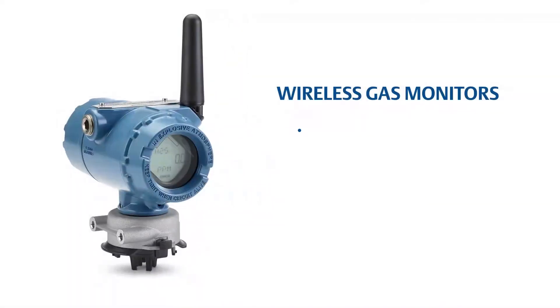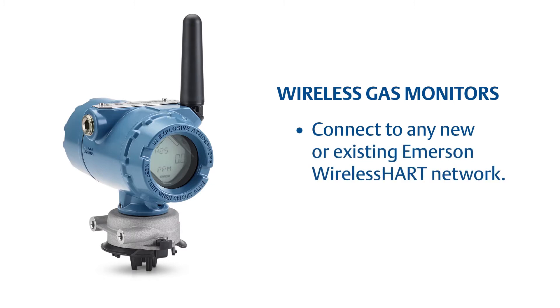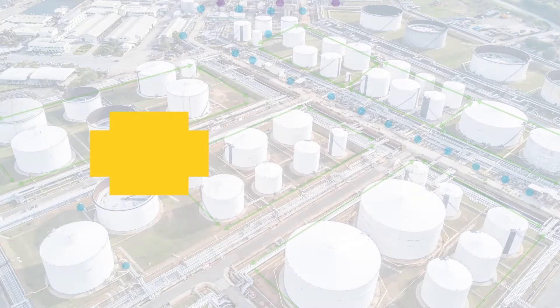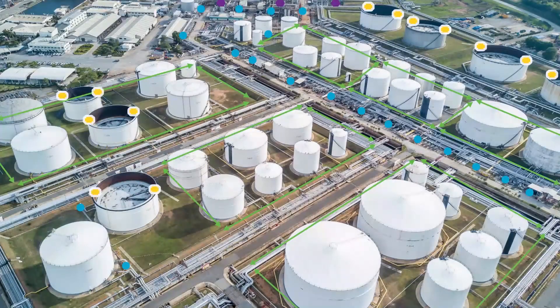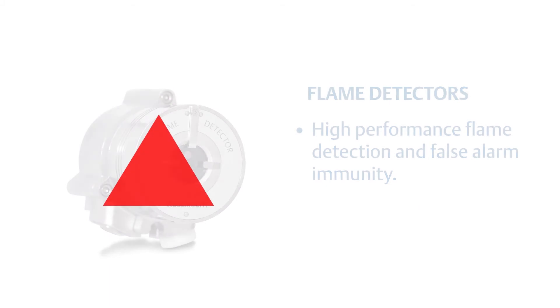Rosemount wireless gas monitors enable gas monitoring in areas never before possible due to remote locations or high costs of additional infrastructure. And Rosemount flame detectors provide early indication of flame ignition so appropriate mitigation actions can be taken.